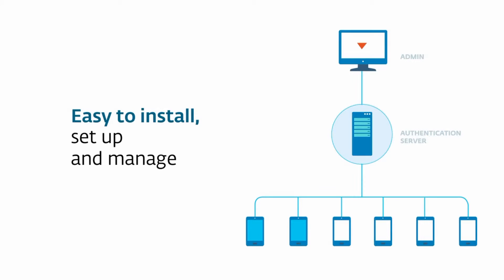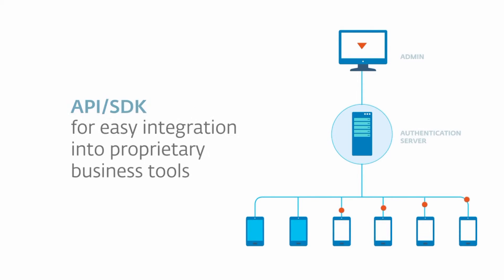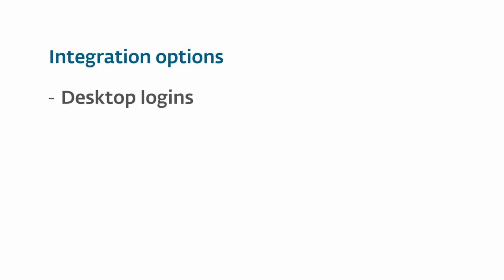ESET Secure Authentication is easy to set up, deploy, and manage. Thanks to the available API and SDK, it also works with your existing business tools and provides a wide range of integration options.